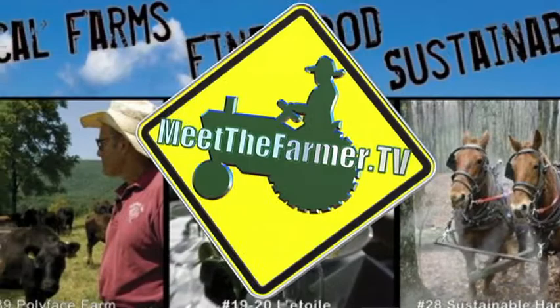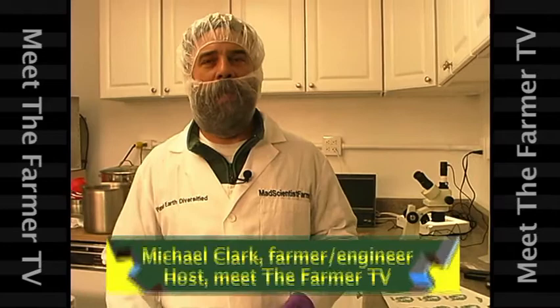Here we are at the Planet Earth Diversified Processing Kitchen and we want to introduce you to some of the technical concepts and some of the science behind food safety and also some beneficial insects and some of the tools that we'll use. So let's take a look at some of our measuring devices.